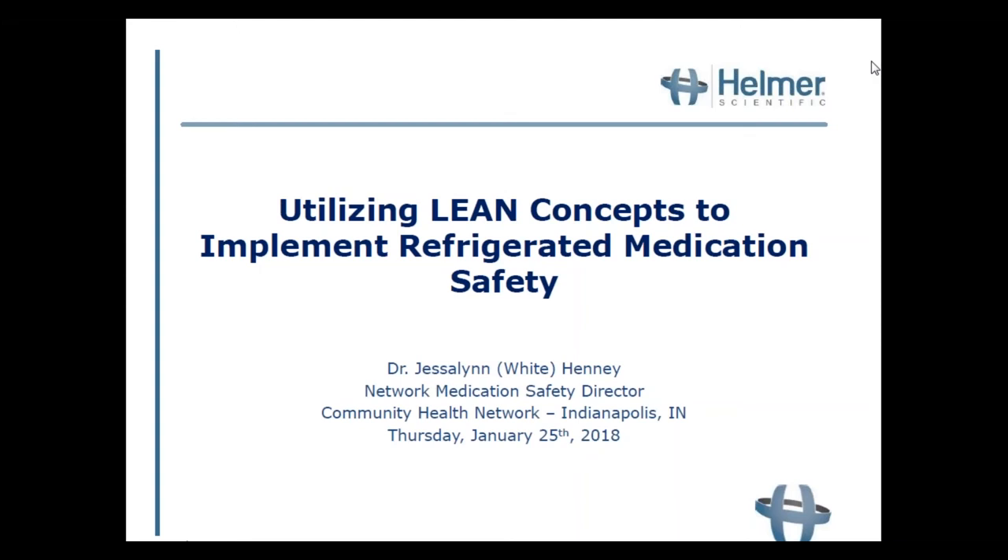Good afternoon, my name is Ben Greenfield, I'm the director of marketing at Helmer Scientific. I'd like to welcome you to today's webinar titled 'Utilizing Lean Concepts to Implement Refrigerated Medication Safety.' Please feel free to submit questions during the webinar using the questions pane on your screen. We'll have time to answer questions at the conclusion of the presentation.